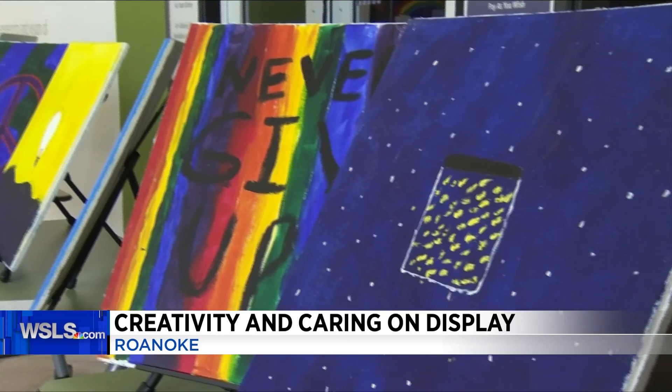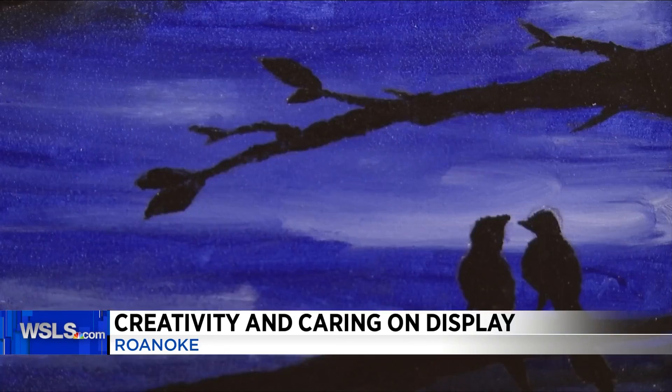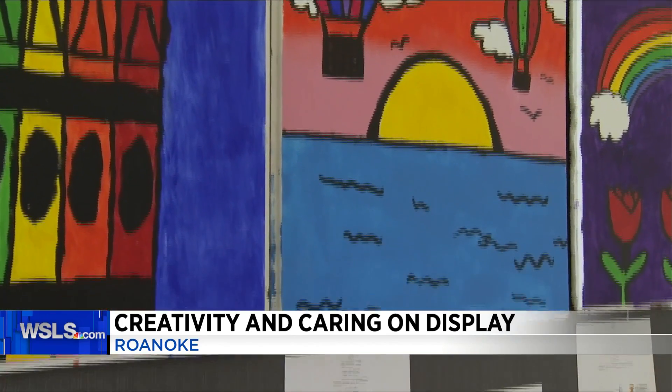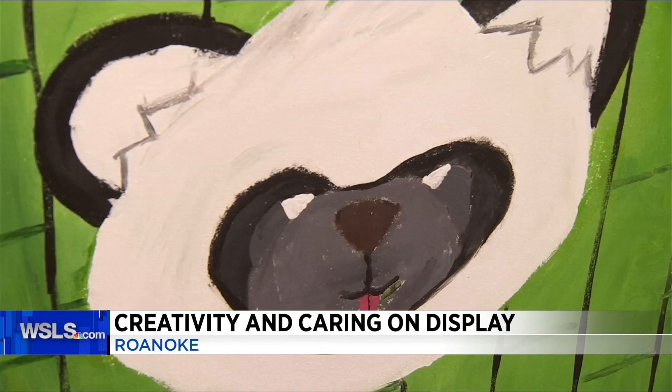Yes, talented is right. They are fourth and fifth graders from schools across the Roanoke region. And before the pandemic hit, they were able to paint healing ceilings. They painted these large tiles with bold colors and images — some even have positive messages — before the tiles are placed on ceilings of Carilion Clinic pediatric spaces across the region. You can find them at the Taubman Museum until August 30th.